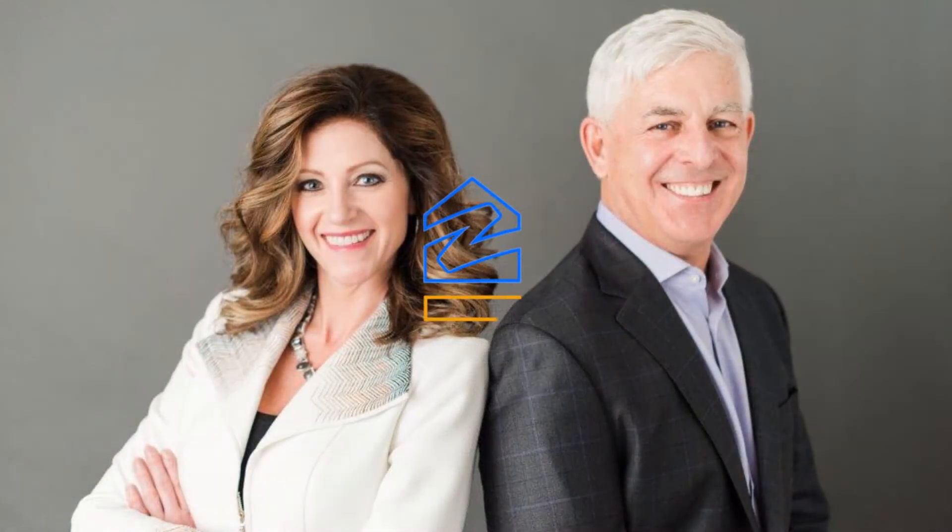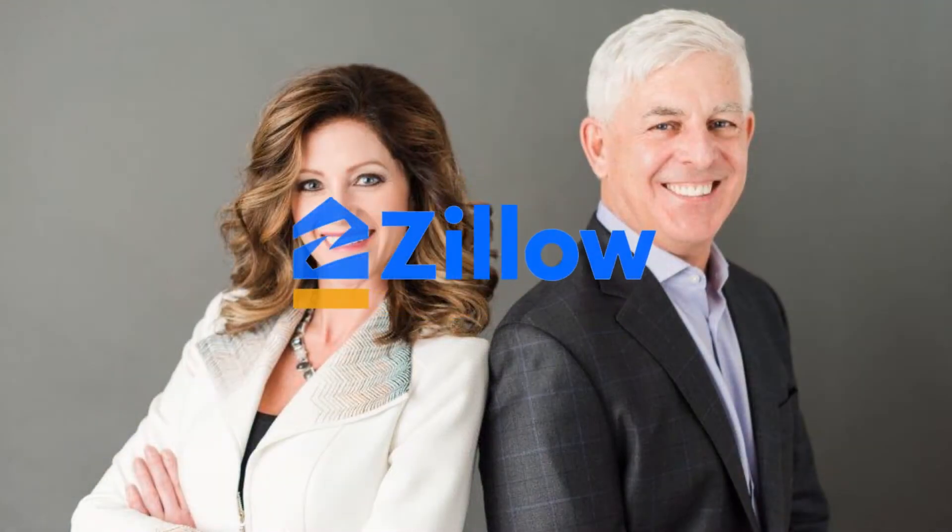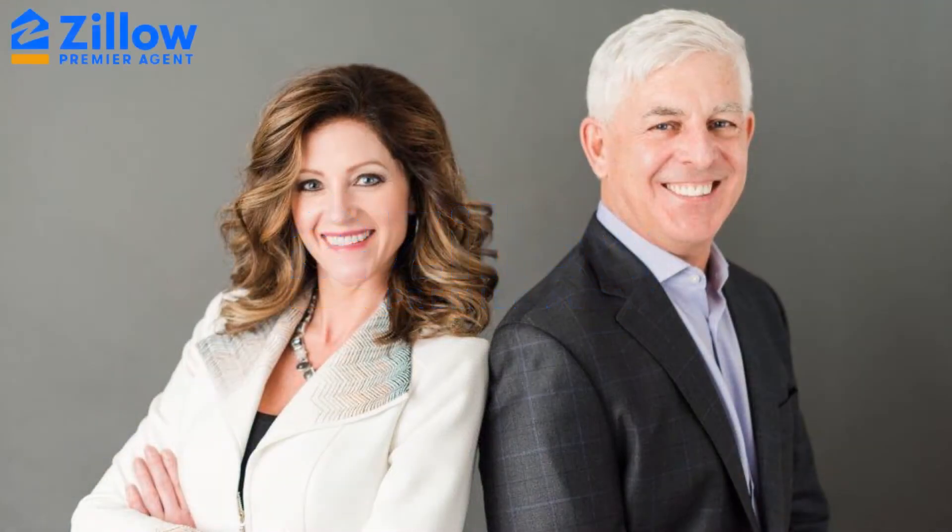Call the Premier Group today for your private showing.